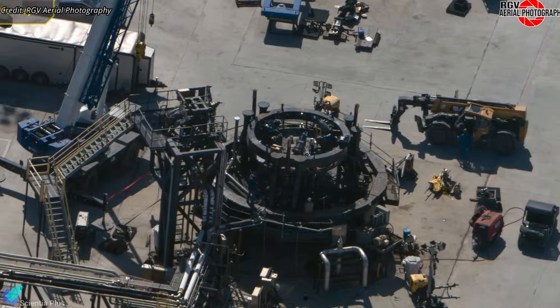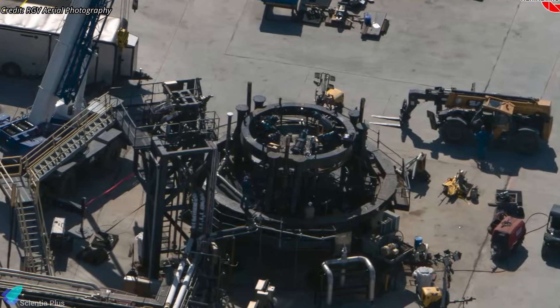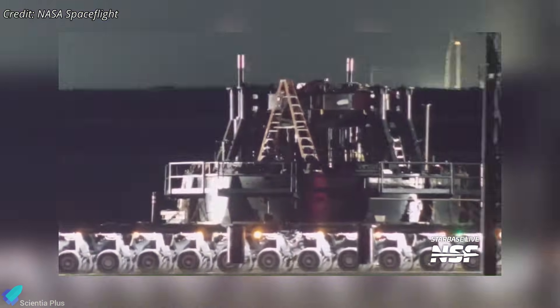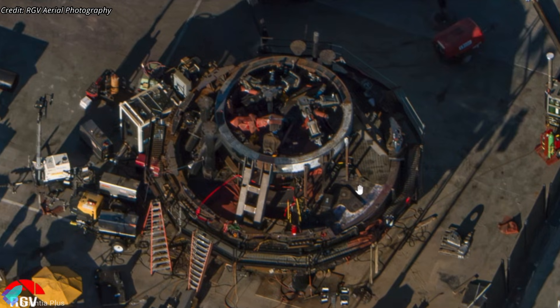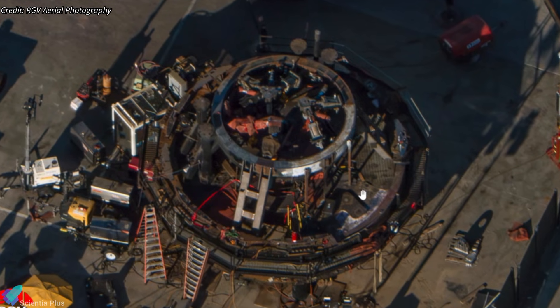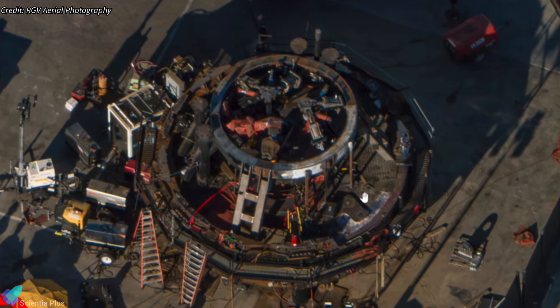Meanwhile, ground infrastructure is quietly moving into position. The cryo test stand for Ship 39 arrived at the Sanchez site about three weeks ago and has since been modified to support Block 3 testing. Several systems are being adjusted or replaced, with the stand expected to be ready by the time the ship clears inspections and modifications.